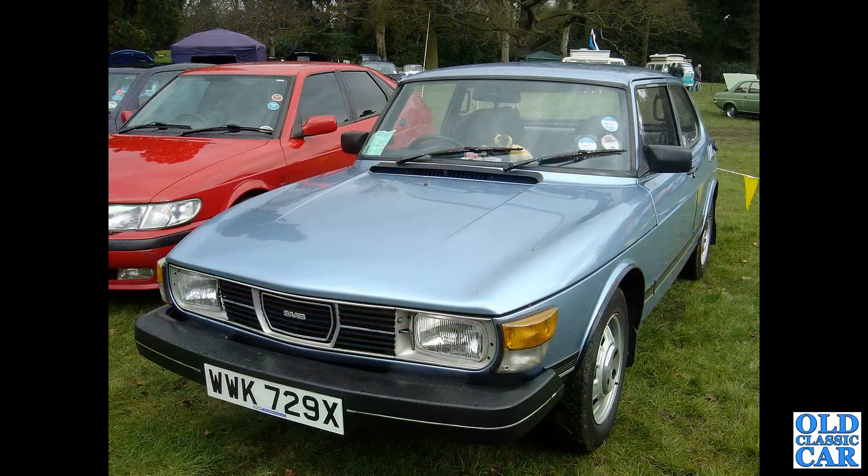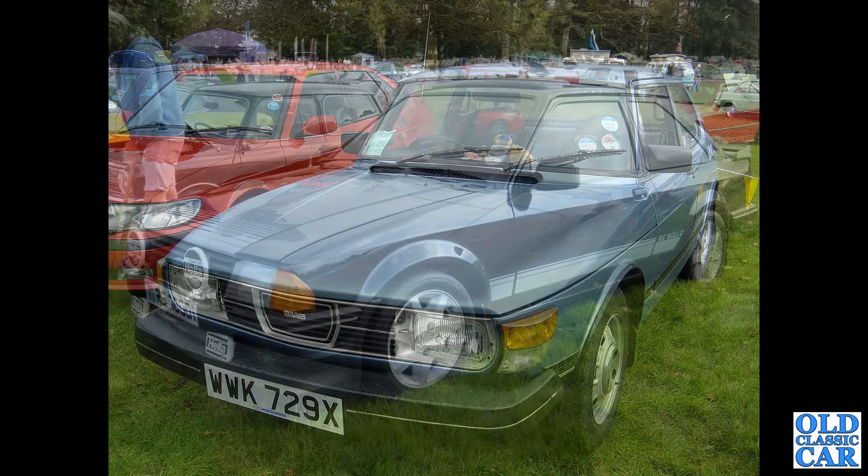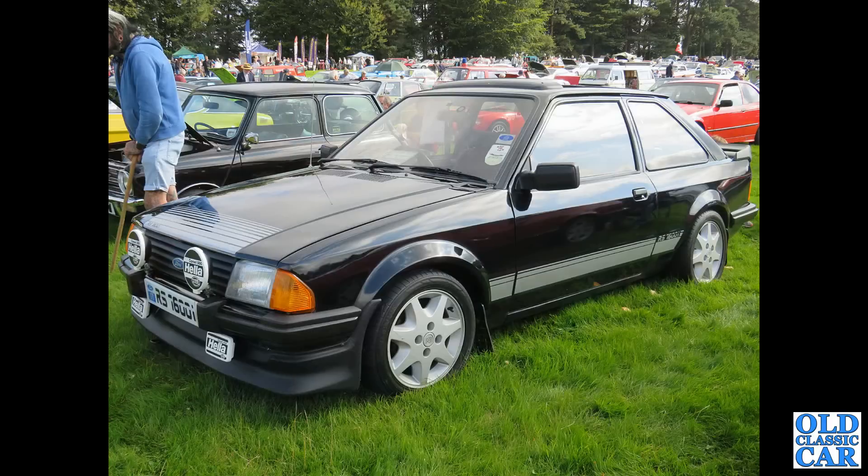And a Saab 99 — another maker that's no longer with us. This is an X-Reg car from 1981. This was at Weston Park classic car show back in the mid-2000s. An RS 1600i, based on the Mk3 Ford Escort — this was the forerunner of the XR3i.